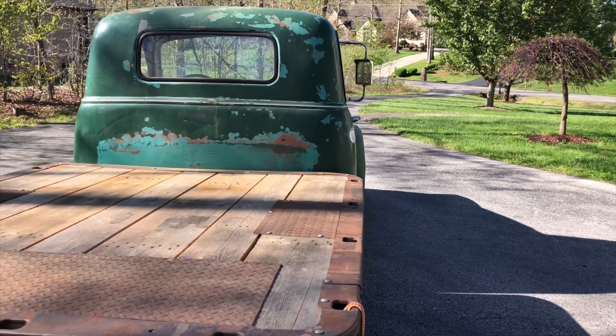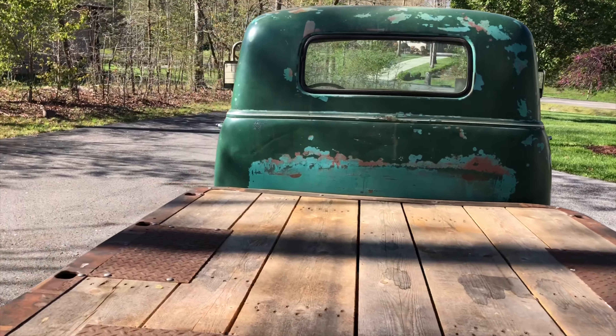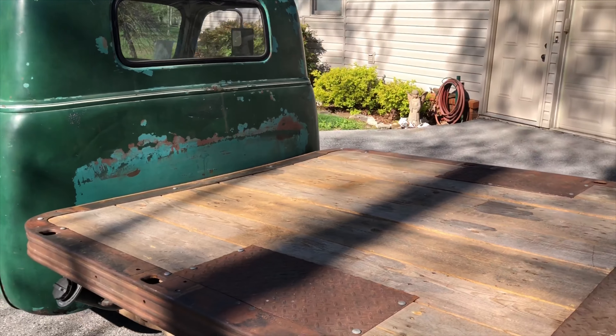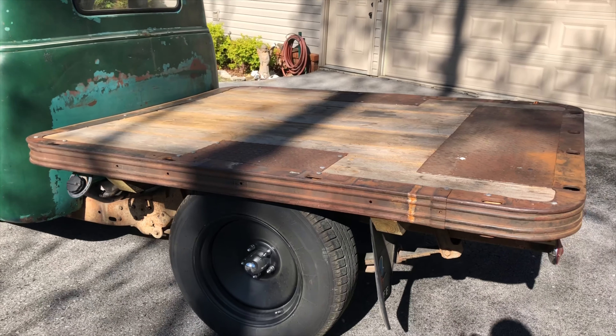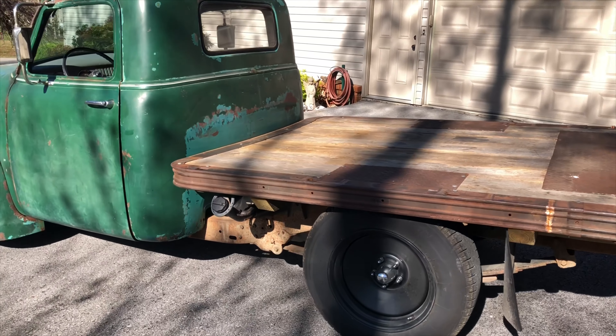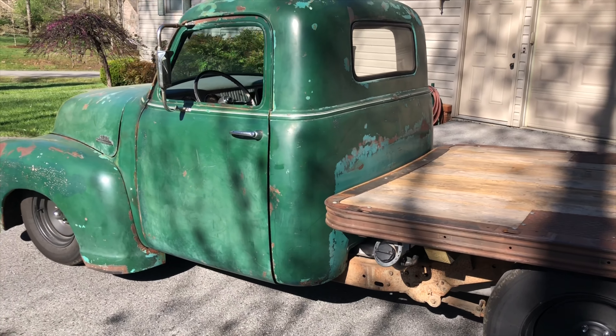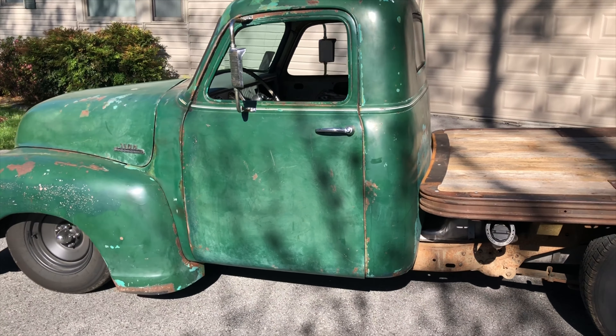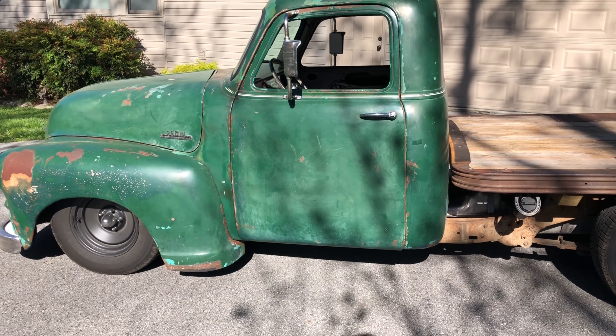Oscar is, for all practical purposes and for ease of identification, a 1954 Chevy 3100 half-ton pickup. But in all reality, Oscar is a hodgepodge of parts that's been upcycled and recycled from several decades.